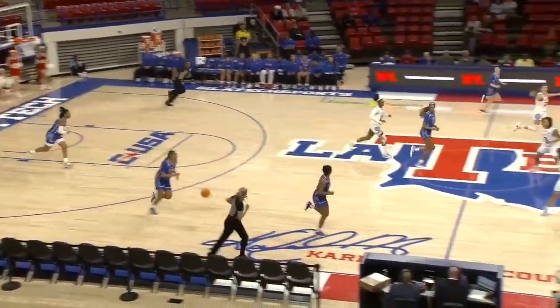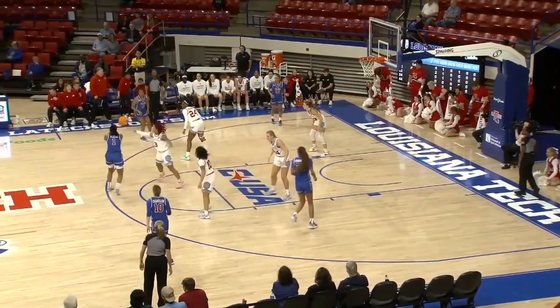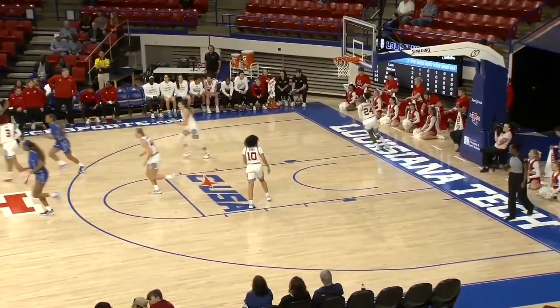Roberson pivots and shoots the six-footer. Five of nine to start, 56%. They're shooting only 40% as a team for the game, and a three-ball arched in by Jones.